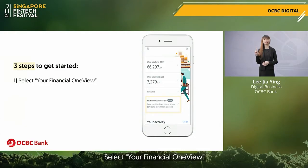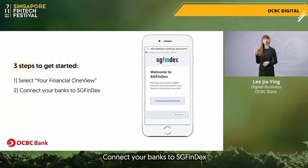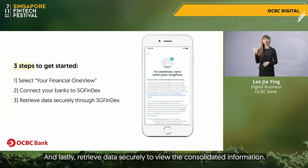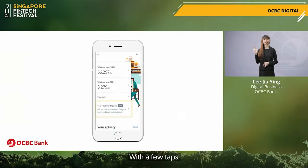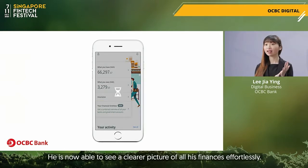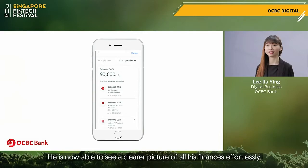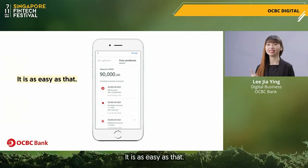Select your Financial OneView, connect your banks to SGFindex and lastly, retrieve data securely to view the consolidated info. With a few taps, he's now able to see a clearer picture of all his finances effortlessly. It is as easy as that.